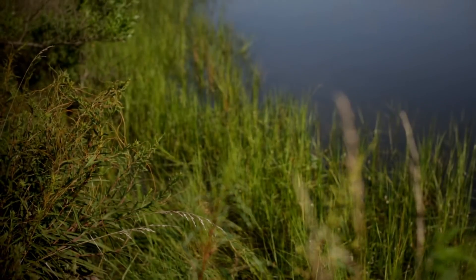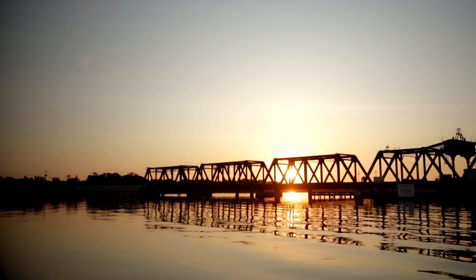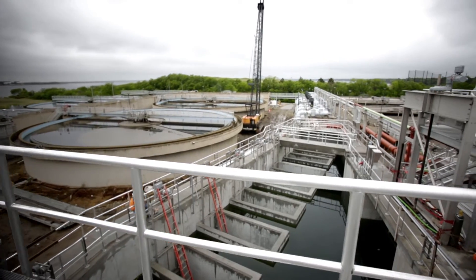The vision of HRSD is that future generations will inherit clean waterways and be able to keep them clean. To do that, it requires investing in both new infrastructure and new technologies, as well as replacing the old and aging infrastructure.